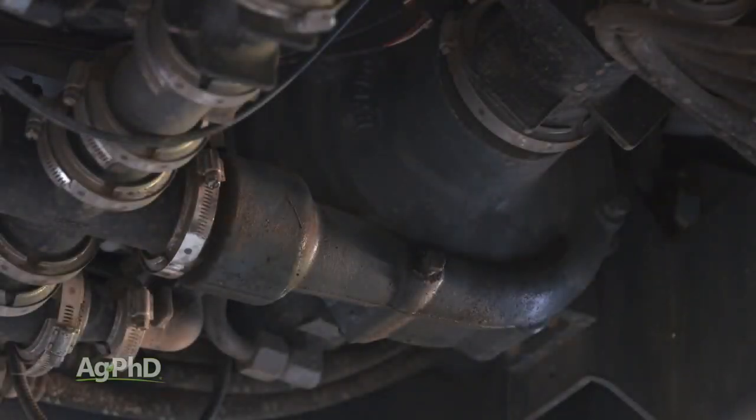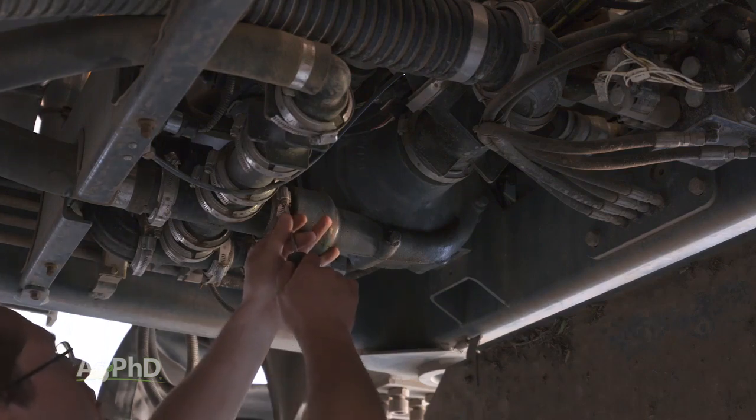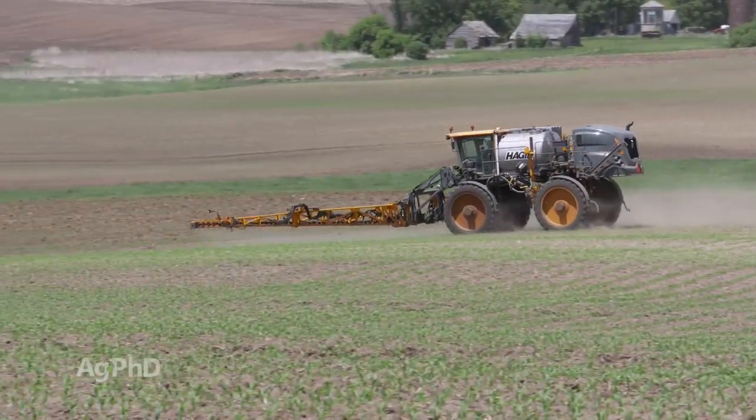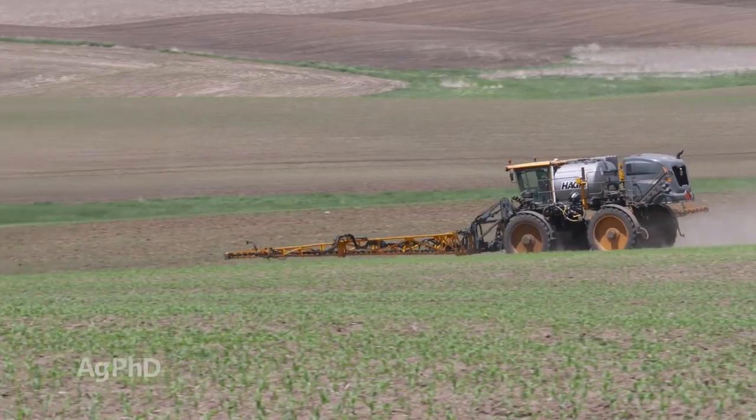A great rainy day job this season may be to upgrade your pump and save time and money on repair and maintenance going forward. The Pentair Hypro Force Field eliminates downtime, leading to more productivity and more yield for you. That's all for today's Iron Talk.